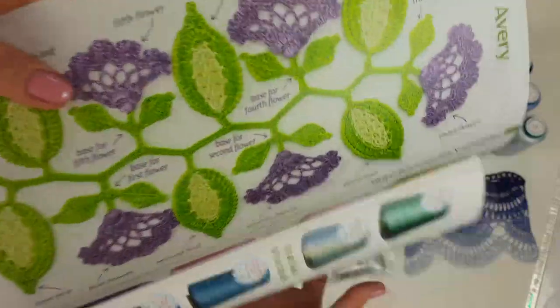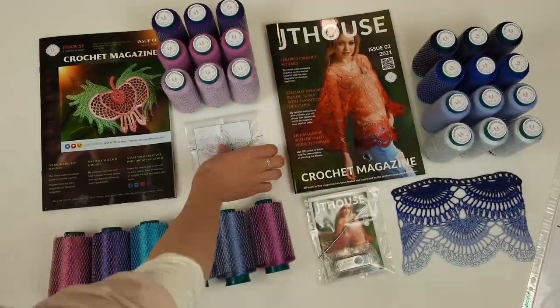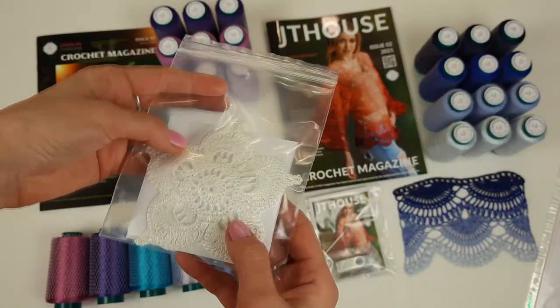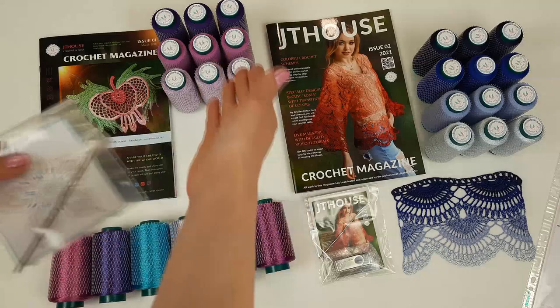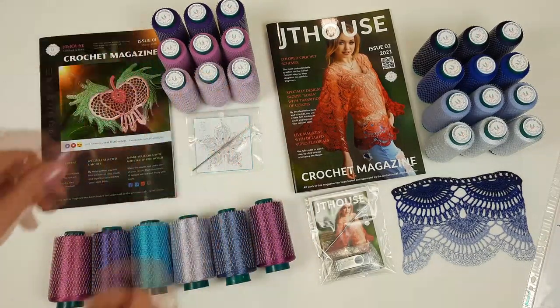Our Italian viscose threads are the best threads in the world to create projects like this. So this magazine I am sending — we also have here a crochet hook, the flower talisman, my first outer element sample made from Italian viscose. This crochet hook is perfect for these threads and for Fillati threads. Now I will pack this kit.